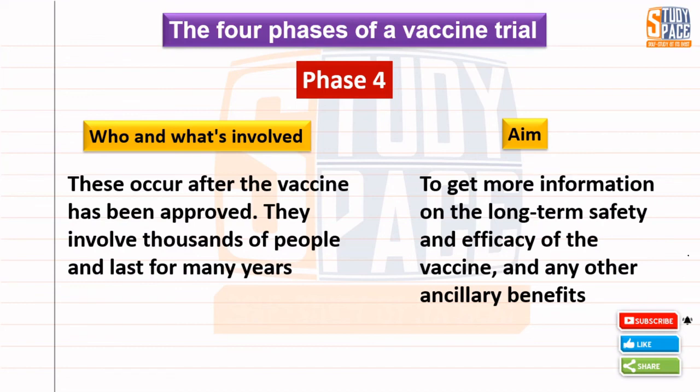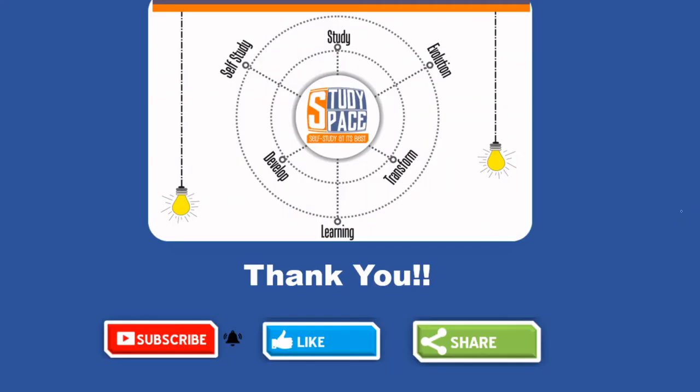I hope you are all clear about all four phases that vaccines have to travel before reaching you. This was all about this video. Thank you for being a part of it. If you liked this video, please hit the like button. You can share it with your friends so they can also get this knowledge about vaccine trials. If you want more videos on abstract topics, please hit the subscribe button as well. Thank you.